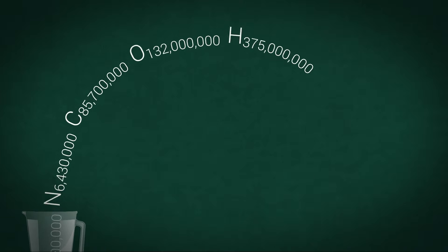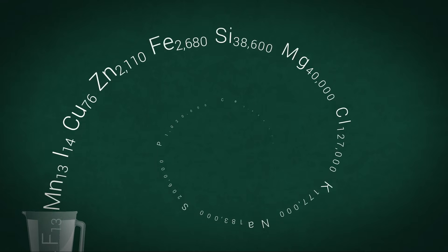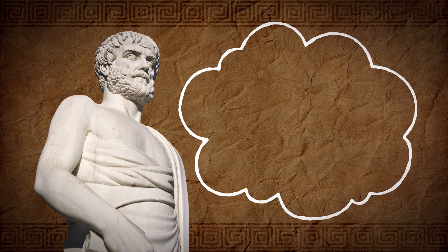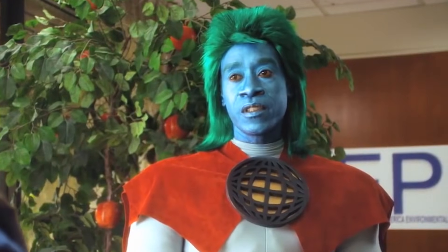But what if we put you in a molecular blender and converted all of your complex chemicals into one human molecule? This is what your chemical formula looked like at birth. Now, in ancient times, scholars believed everything in the universe was made of just four elements: Earth, water, fire, and air. Sorry, Captain Planet. You dirty backstabbing son of a birch.